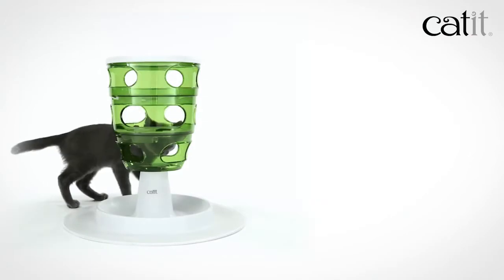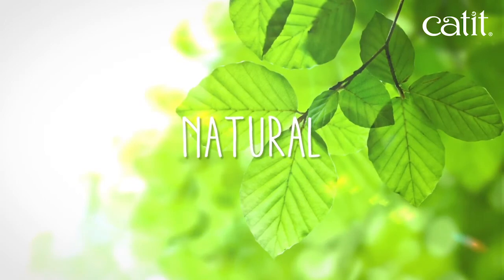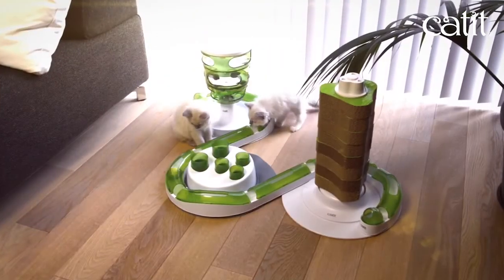You can use the Cat-It food tree with kibble, treats, or even small toys. All-in-one fresh green style to match any home interior, no matter the arrangement.